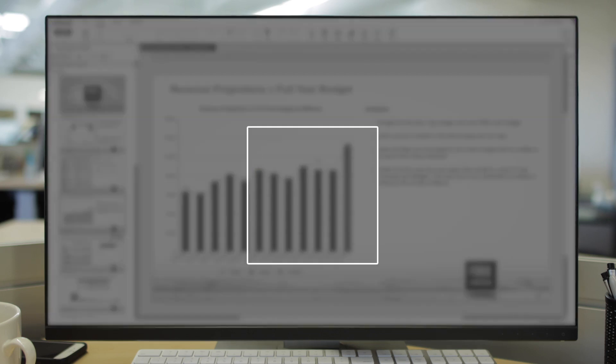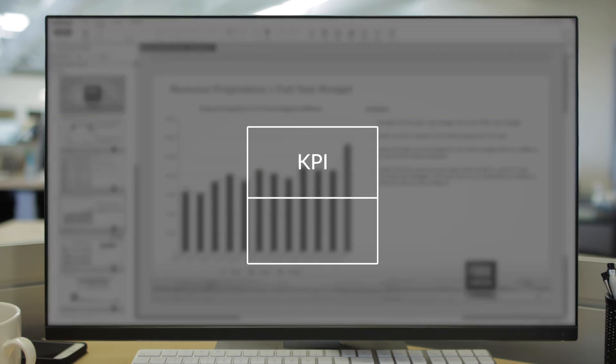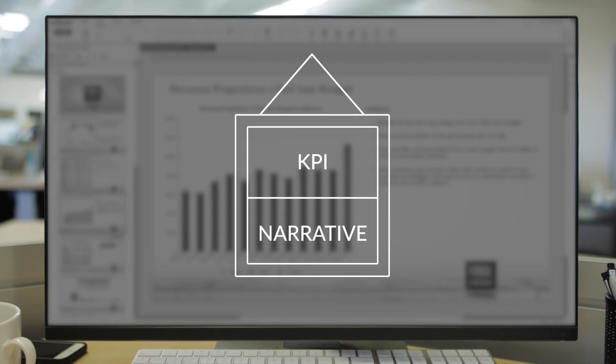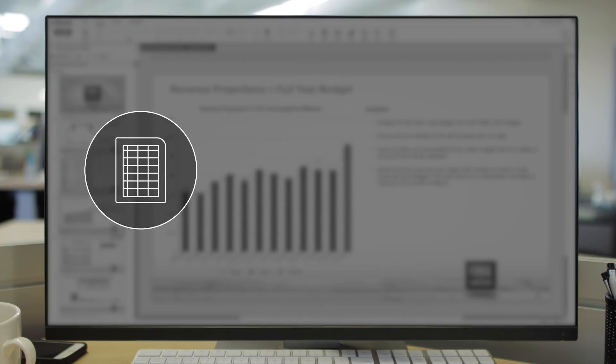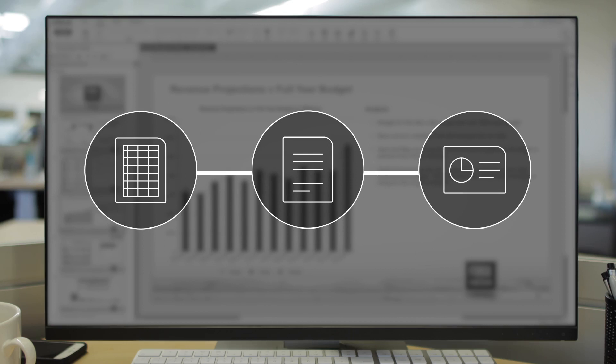You can also confidently present strategic KPIs alongside company narrative to deliver a more complete picture. Connect data and text across spreadsheets, documents, and presentations. You always have the most up-to-date accurate information, from revenue numbers to sales forecasts.